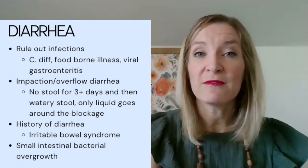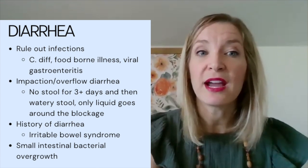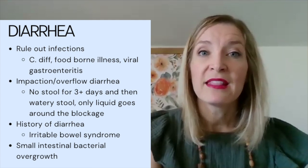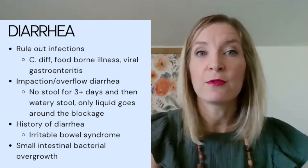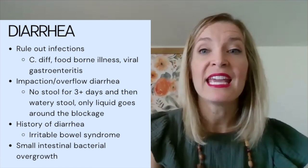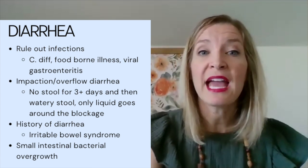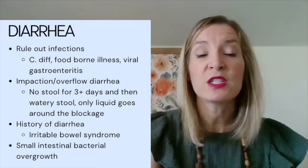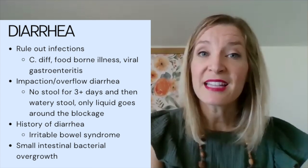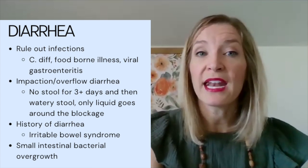After medications, we want to rule out infections — is there any chance the patient might have C. diff, a foodborne illness, or viral gastroenteritis? Next, we want to look at significant stool burden. If a patient hasn't had a bowel movement in three, four, or five-plus days, the stool gets compacted and only liquid passes around it — what we call overflow diarrhea. Does the patient have a history of diarrhea, such as irritable bowel syndrome? Less commonly, small intestinal bacterial overgrowth (SIBO) is also a potential culprit.